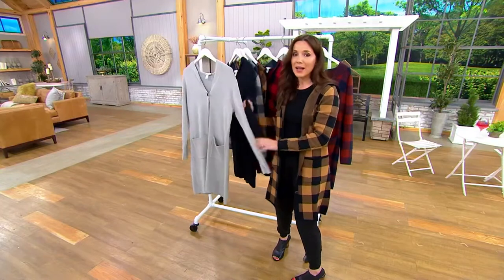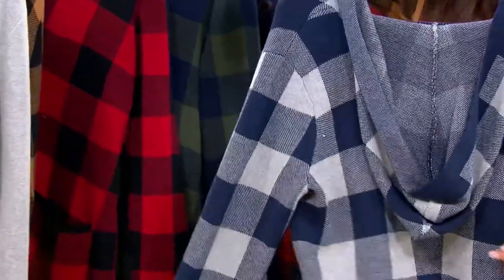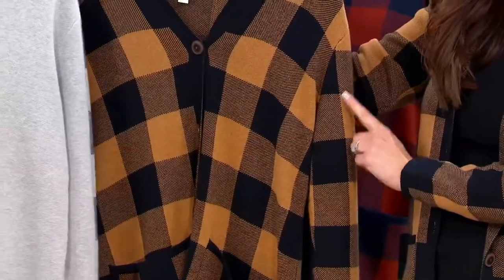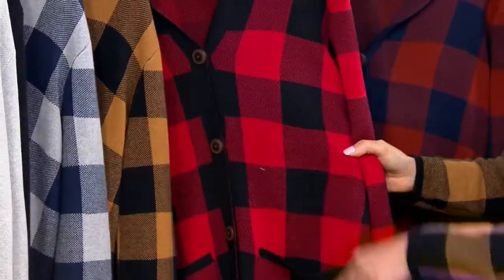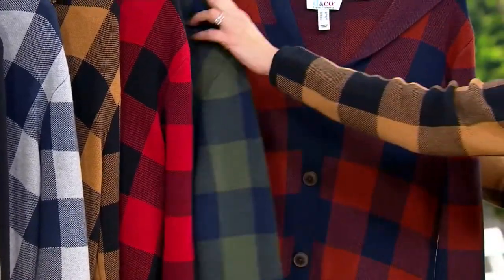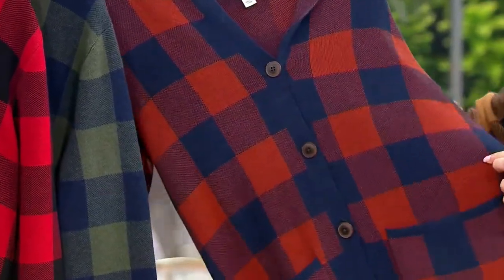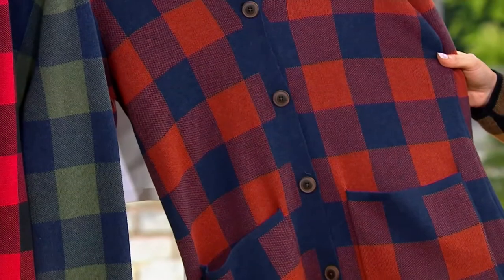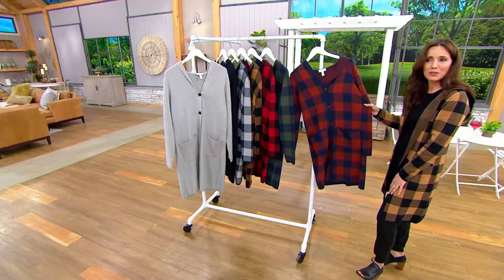Now we're going to enjoy some plaid. Here's your Heather Gray Navy — isn't that pretty? Then we have what I'm wearing: the camel and black, but that's getting super limited now, so please don't wait. We have regular and petites. Here's your apple red and black. Here's your dark olive and navy. And then brand new for this season — I don't know, Gary, I think this one might be my favorite now — this is the rich rust and navy. Autumnal vibes all the way. Even right now, this would look super cute with widely cropped jeans and a tank top on a summer evening.